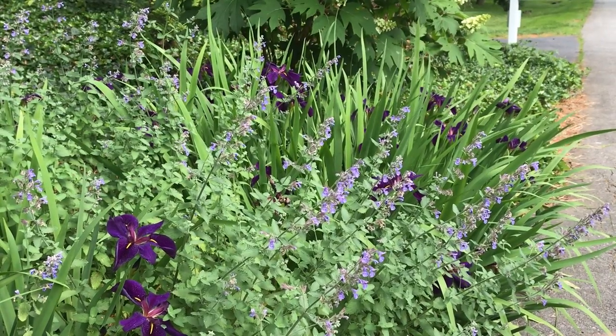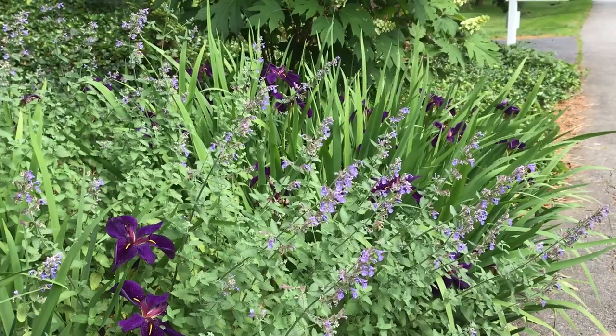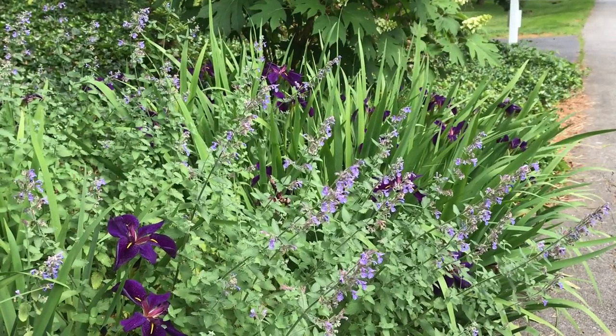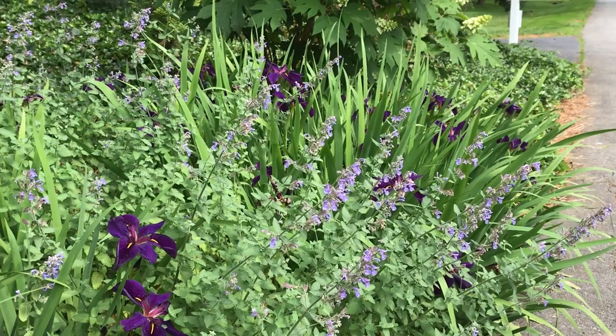Let's just drink in that color — amazing, right? Each stem has several blossoms, so they flower longer than many iris. I have it here growing with nepeta, which isn't native, but it's beautiful and attracts pollinators like crazy.